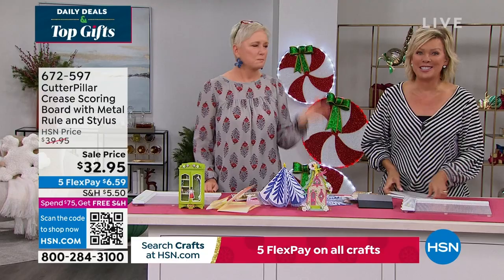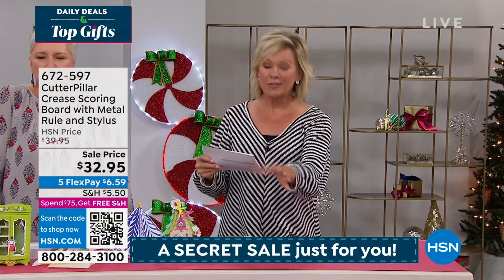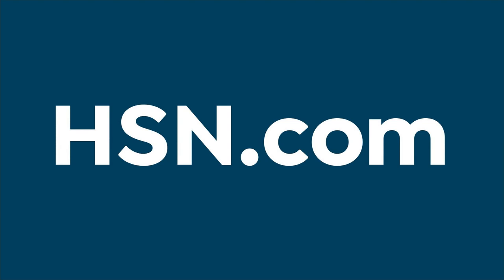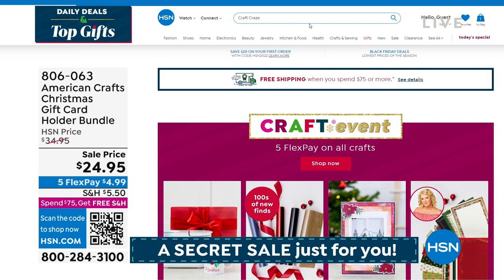There's a secret sale with a secret word: 'craft craze.' You'll get an additional 50% off top craft clearance items. Go to HSN.com, type the phrase 'craft craze' — that's C-R-A-Z-E — right in the search bar to reveal the newest secret sale. We continue to our final 15 minutes with Allie Dalsdale joining us for the final two items of the show.